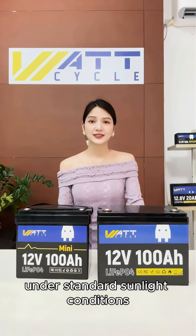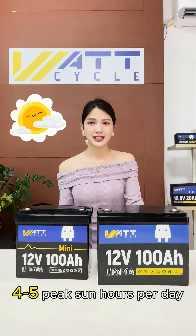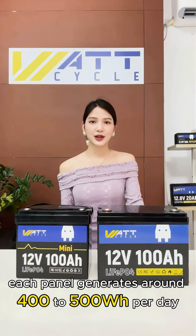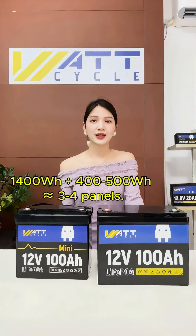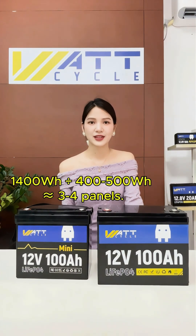Under standard sunlight conditions — 4 to 5 peak sun hours per day — each panel generates around 400–500Wh per day. So the required number of panels is 1,400Wh divided by 400–500Wh, which is approximately 3 to 4 panels.